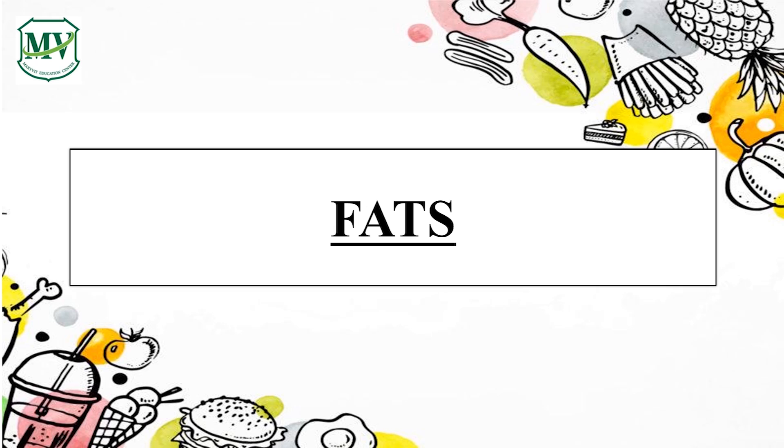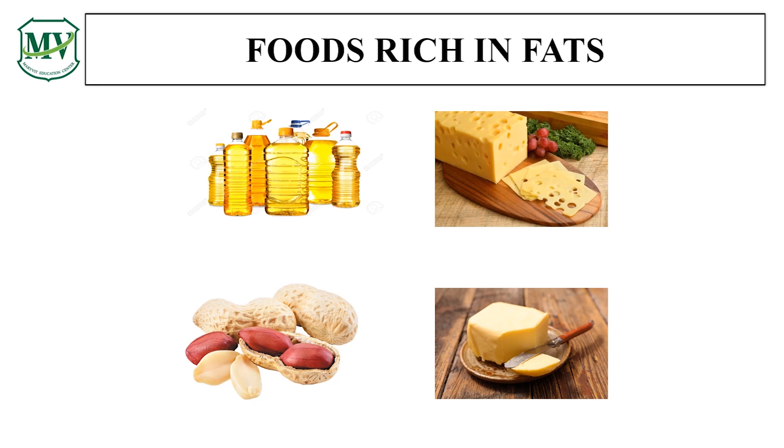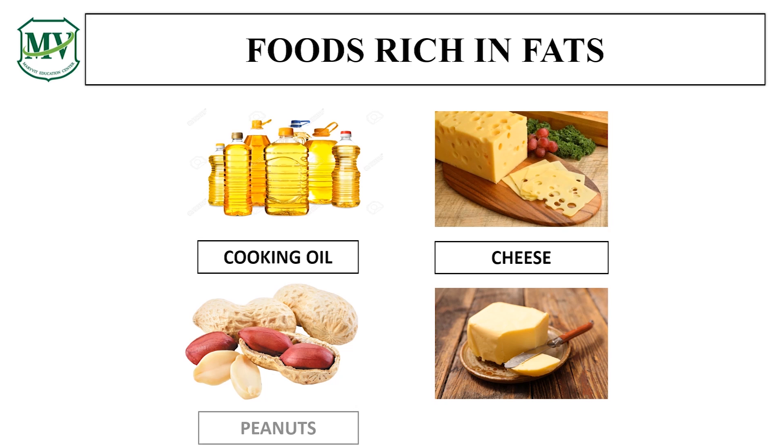Let us move on to the next nutrient, fats. Have you heard this nutrient before? If yes, can you say something about fats? Fats are an important part of a healthy diet. They are another source of energy for our body. The layer of fats under our skin keeps us warm. Fats help to maintain healthy skin and hair. Fats are also part of our body cells. Examples of foods rich in fats include cooking oil, cheese, peanuts, and butter.